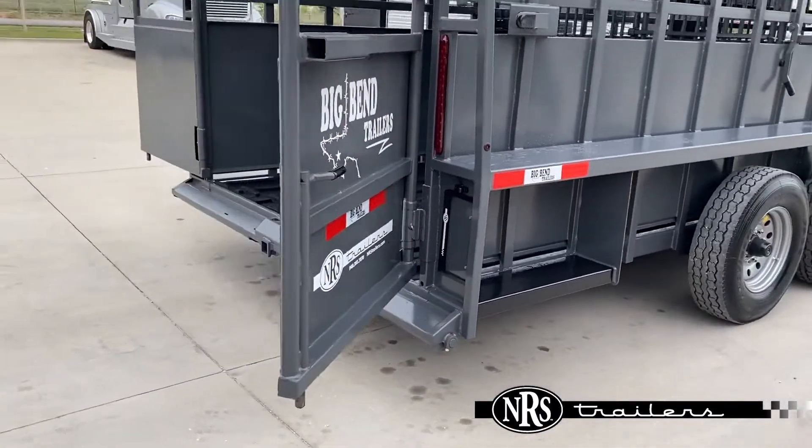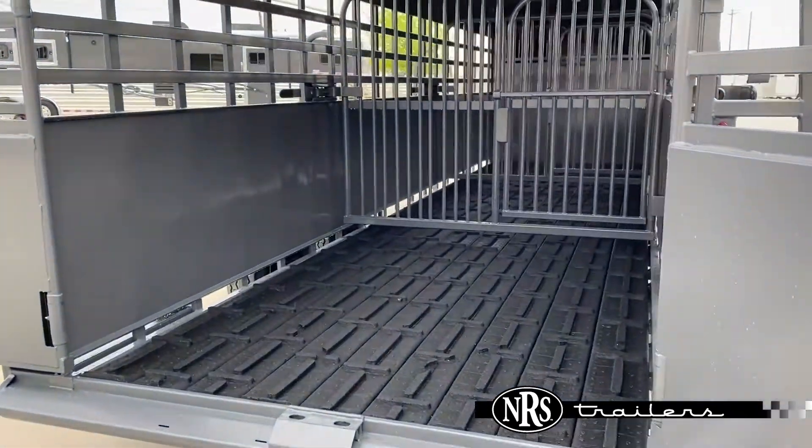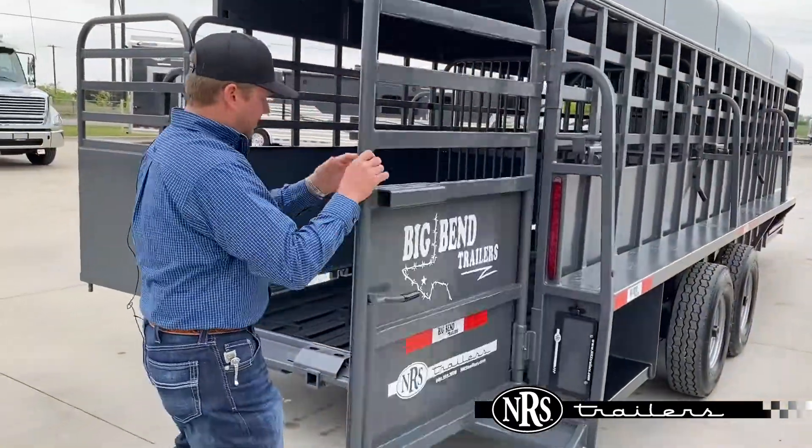Inside is a rumber floor, which is an added option on this trailer. And all the gates on the back are just slam-lap.